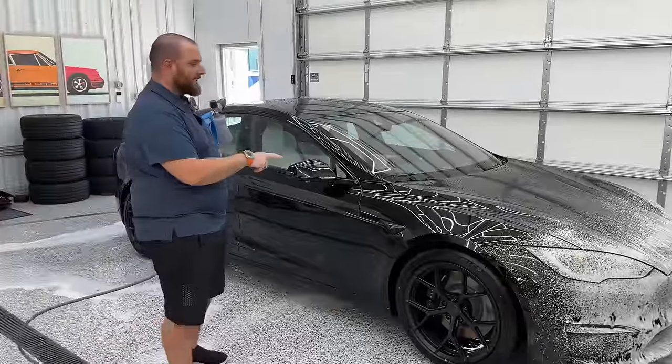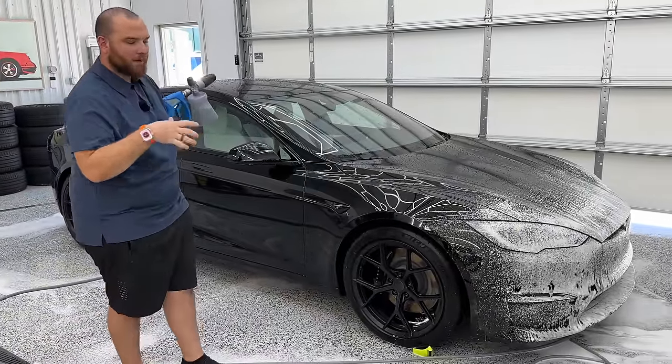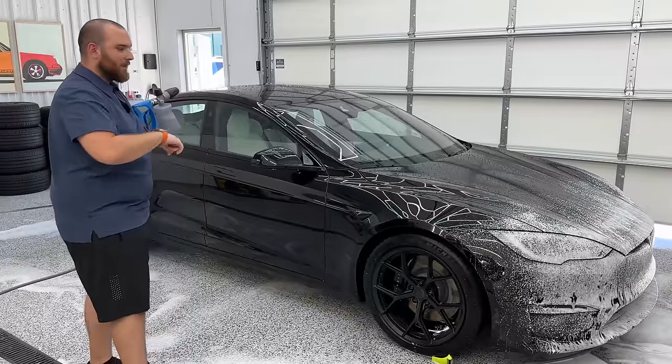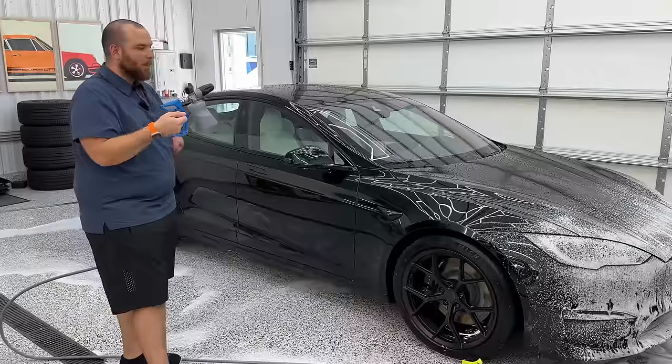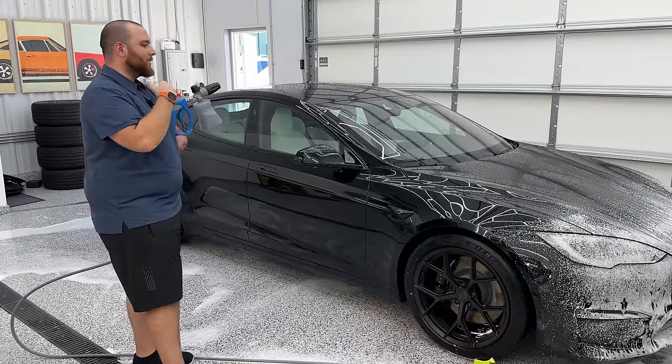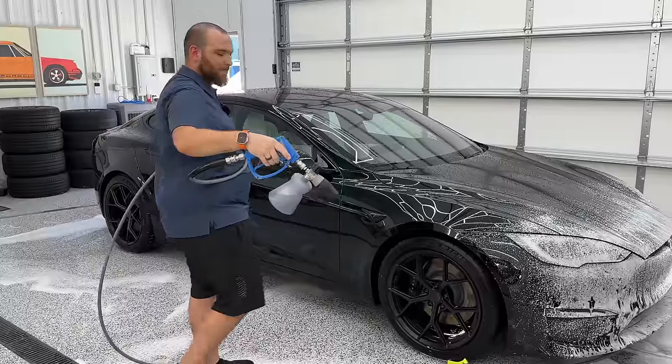Got the initial rinse done and just foamed down the front end. Notice a little bit of bug residue still on there, so now we're going to start the hand wash process. I like to have foam on there — it gives a little bit more lubricity and makes it safe and easy not to put any scratches in. Let's foam this down one more time.